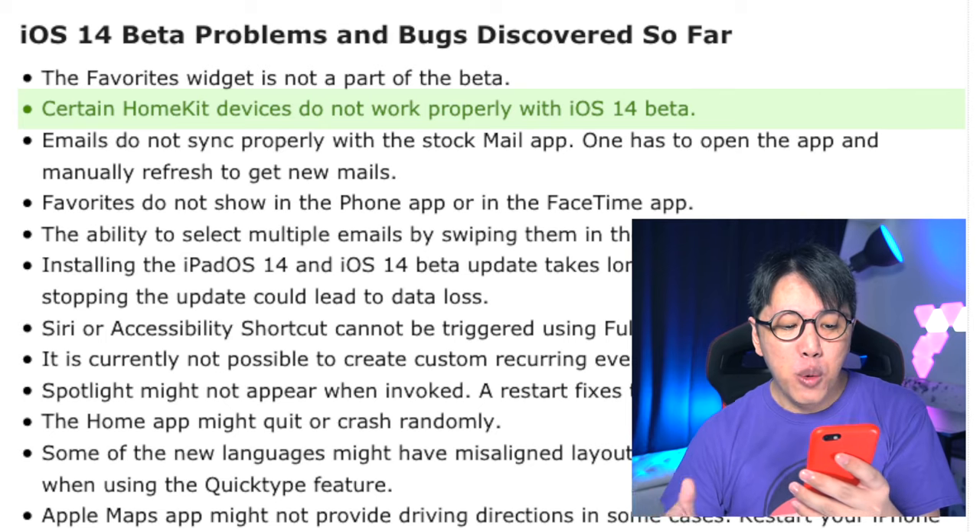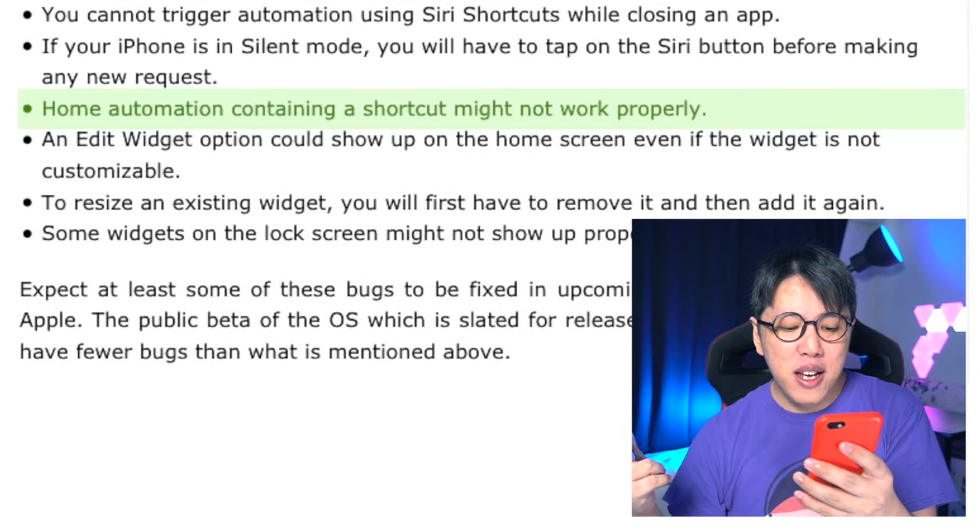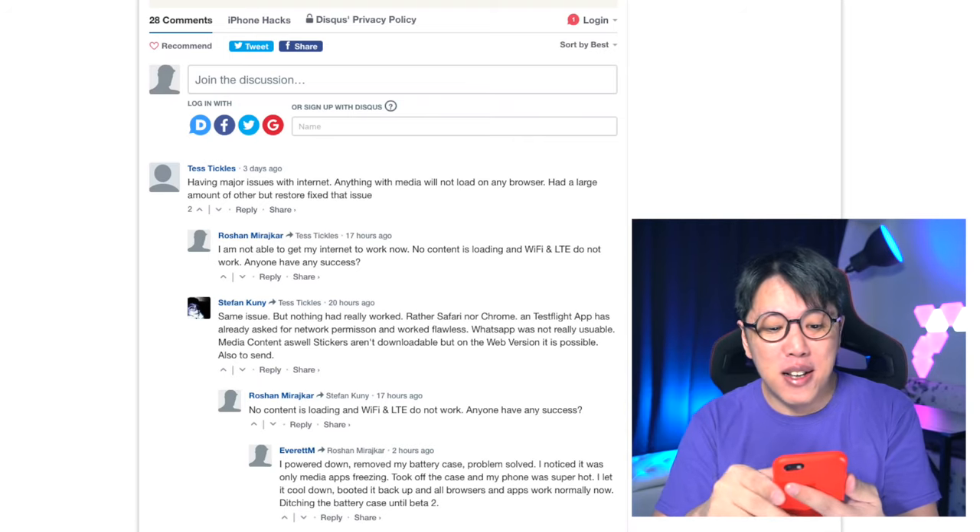If you're using Apple HomeKit for home automation, you're going to face some issues too — like certain HomeKit devices not working properly with iOS 14 beta, the Home app crashing or quitting randomly, and home automations containing a shortcut might not work properly. Now, some of you might think these issues don't really affect you because you don't use HomeKit, Mail, Calendar, or even Apple Maps — you prefer Google Maps instead. But wait, there are more issues highlighted by other users in the comment section, and these are some pretty major issues.